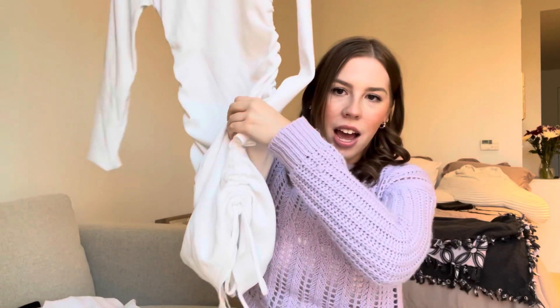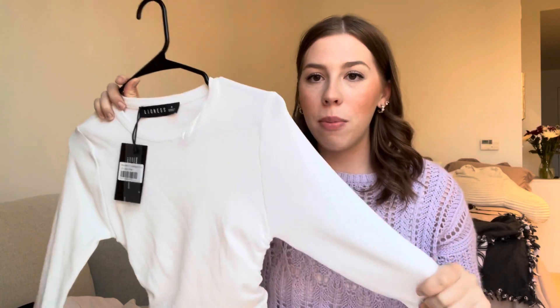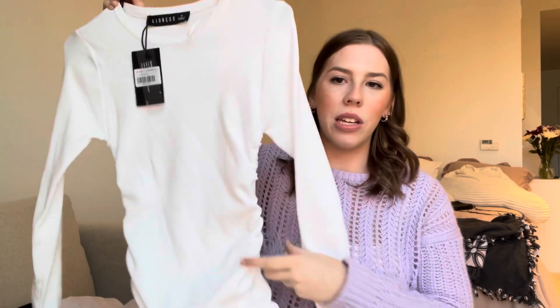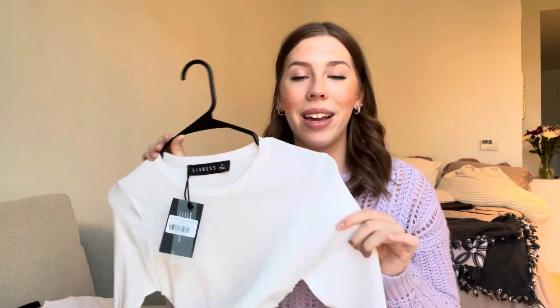The last thing I purchased from Princess Polly I am so obsessed with — it's a Lioness tie long sleeve white dress. This was actually on sale, so definitely check out their sale section because they put certain colors of certain styles on sale at certain times of the year. I'm not sure why white was on sale, but I'll take it because I love white in spring and summer.